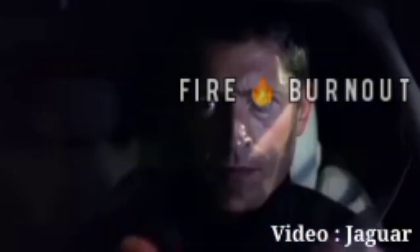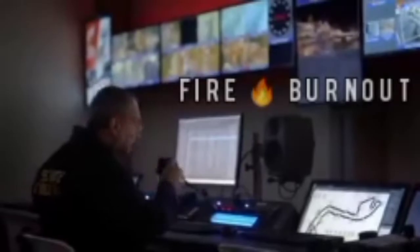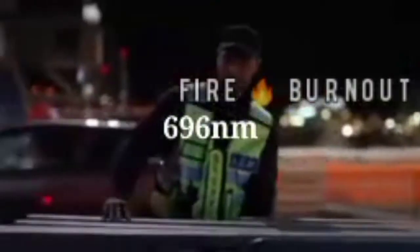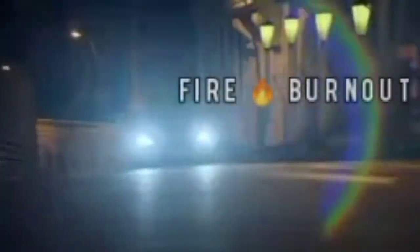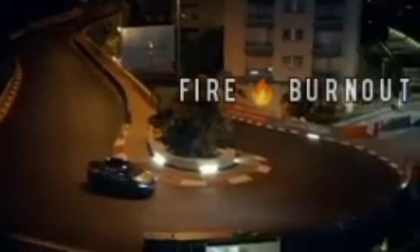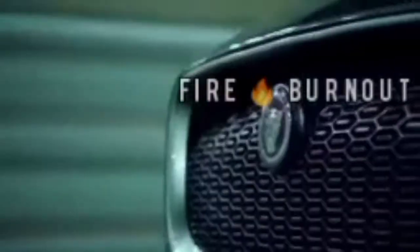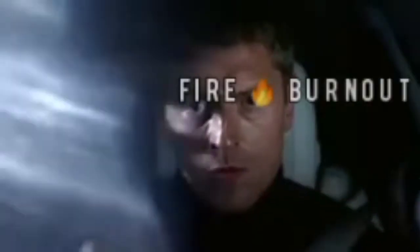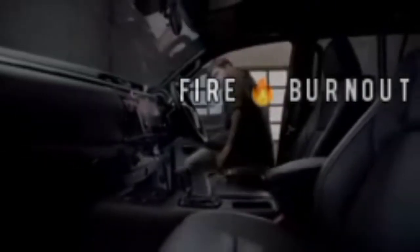Jaguar I-Pace is an electric SUV from Jaguar. It's a five-seater with an electric motor producing 319 horsepower and 696 Newton meters of torque, with automatic transmission. The electric motor range is 470 kilometers. It goes from 0 to 100 km/h in 6.2 seconds with a top speed of 180 km/h, and it's all-wheel drive. The price will be around 1.5 crore to 2 crore rupees, launching in March 2021.